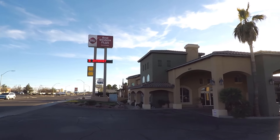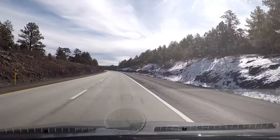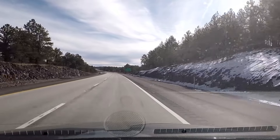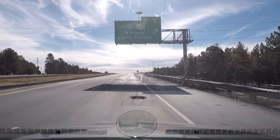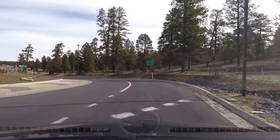Our morning started out in Kingman, Arizona, where we stayed along Route 66, and we decided to take the two-hour and 45-minute drive to the South Rim of the Grand Canyon. We wanted to arrive at the park before 9 a.m., when we hear it gets really busy. We started out early on Interstate 40 and then took exit 165 and drove on Highway 64 all the way up to Tusayan at the edge of the Grand Canyon National Park.